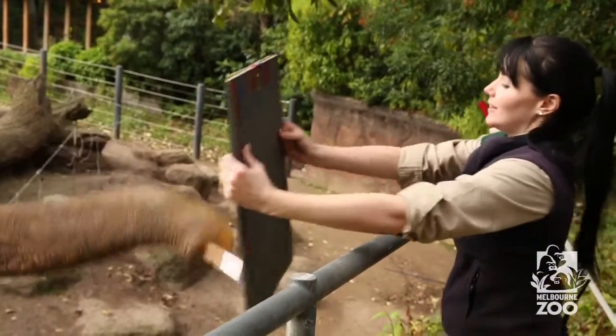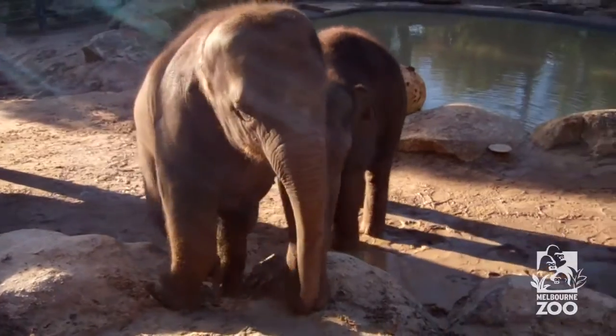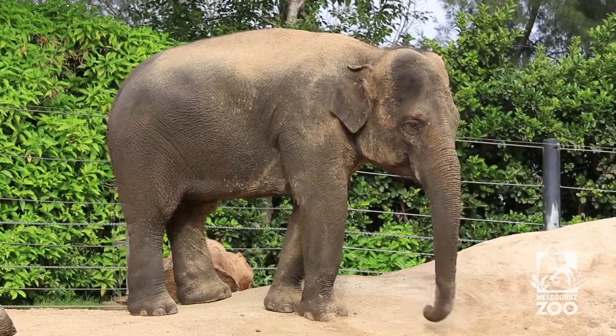Elephant painting at the Melbourne Zoo forms part of our environmental or behavioural enrichment. The elephants have a range of things that they do as part of the fun activities, and painting forms one part of that.